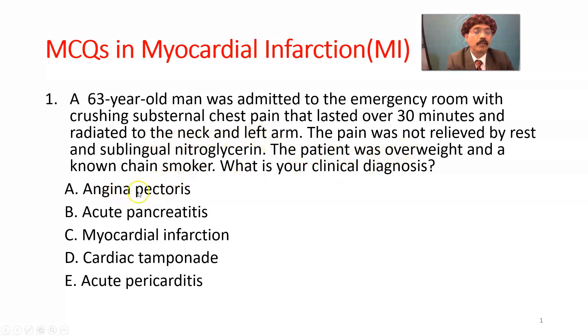Angina pectoris pain does not last long; it relieves very easily with rest and nitroglycerin, or either of them. Acute pancreatitis pain is in the abdomen and may radiate to the back, with severe pain. Myocardial infarction is our choice — that is the answer.